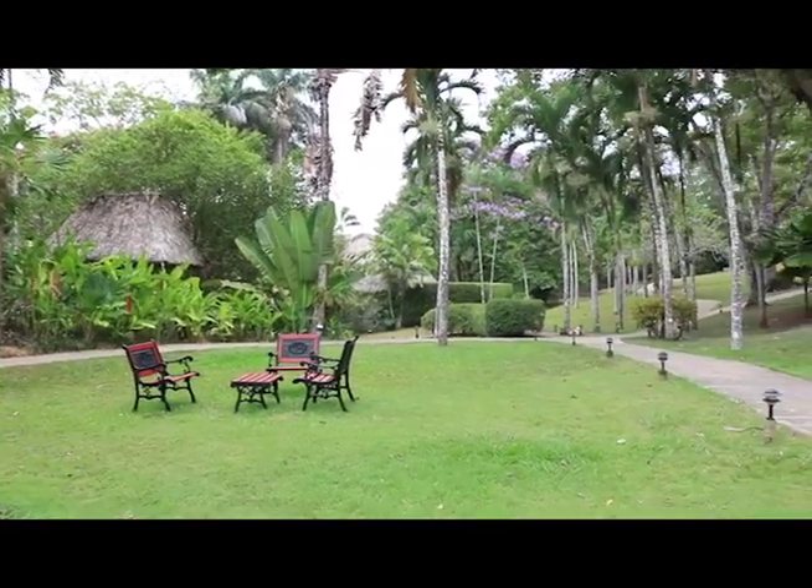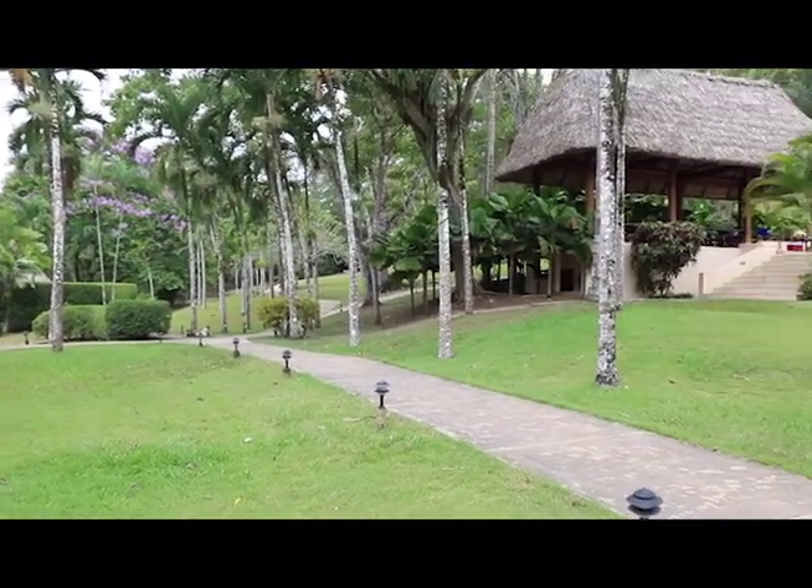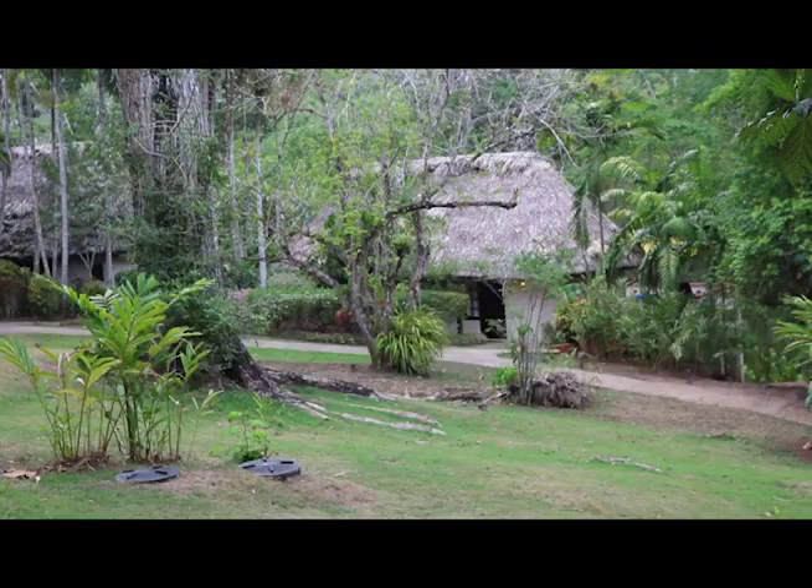Nestled beneath the canopy of Sadi Nassau's jungle, Chalk Creek Resort sits on a 400-acre nature reserve. The resort runs along the majestic Makal River towards the foothills of the Maya Mountains.